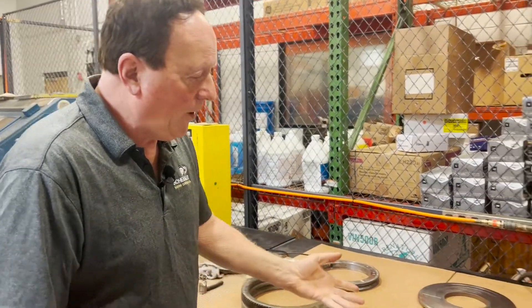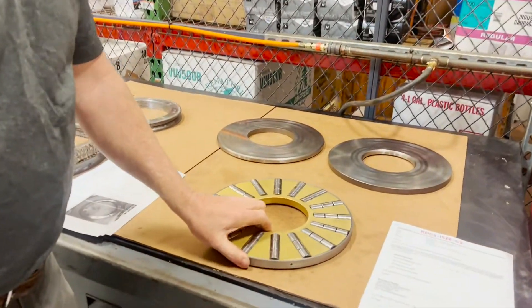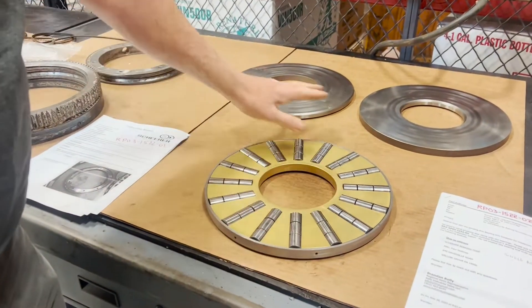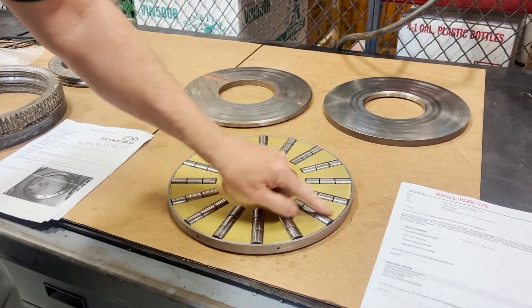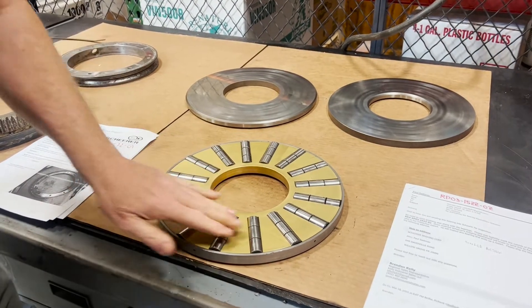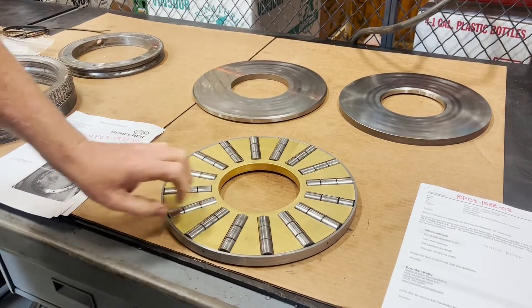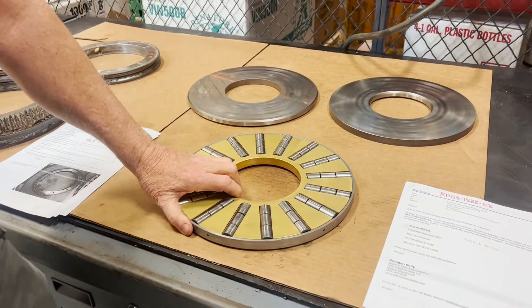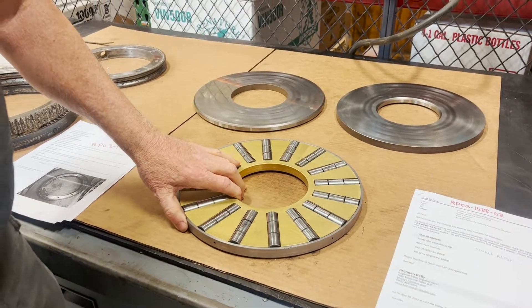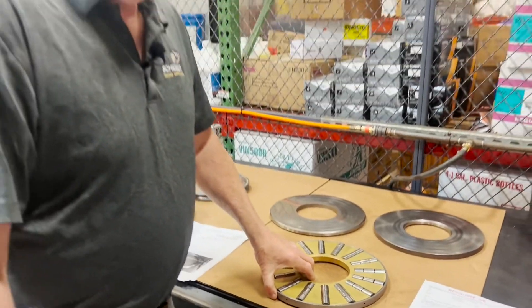This one next to it is actually in very good condition. We can resurface the raceways, we can straighten out some dents. This one looks very good to be a refurbished bearing, which will enable the customer to get the bearing back quickly. And it would be about 35 percent of the cost of a new bearing to refurbish this bearing.